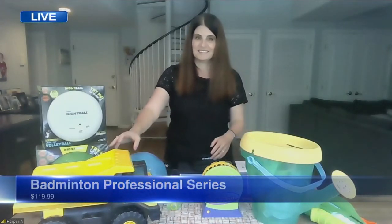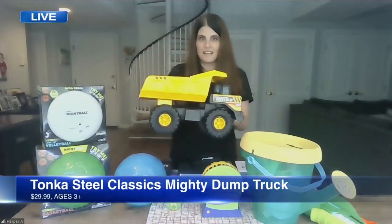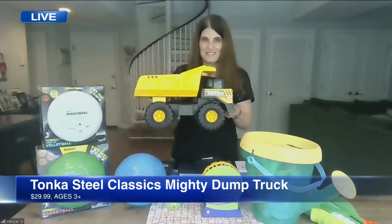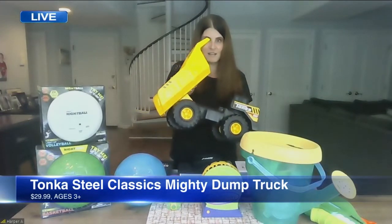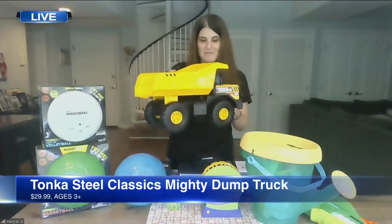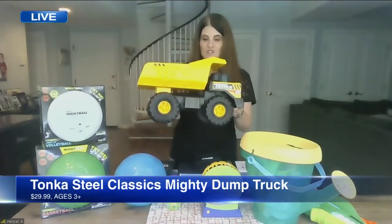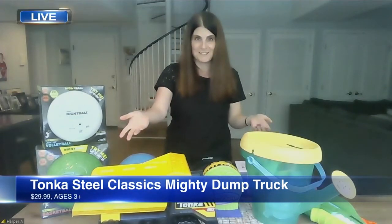The Tonka Steel Classics Mighty Dump Truck — this is really hard metal, it reminds me of my childhood. Great color, the Tonka brand, and the dump truck design. Kids can bring it in the backyard, put sand in it at the beach, cart it around. It's great looking and really sturdy. We've also seen people using it as a flower planter, so if you want to make your backyard more playful this summer, it's another way to use it.